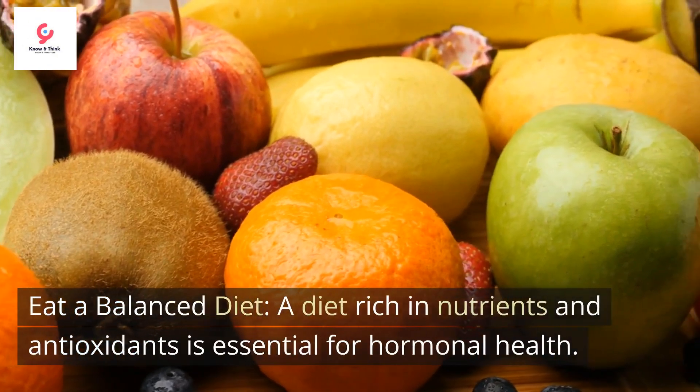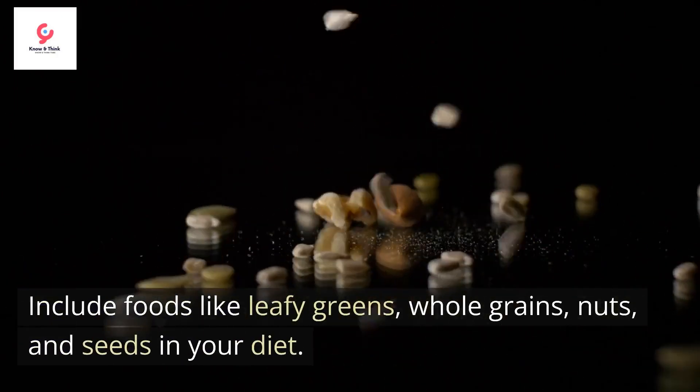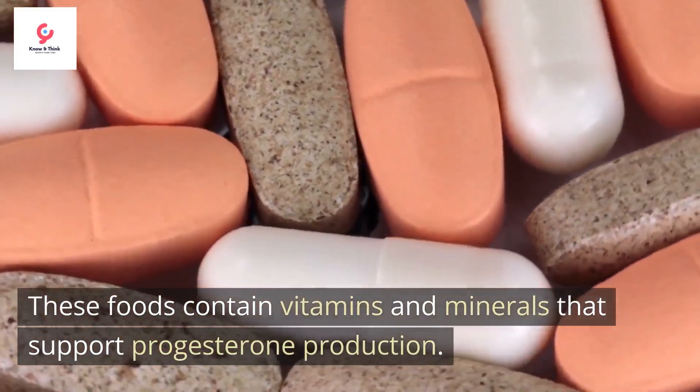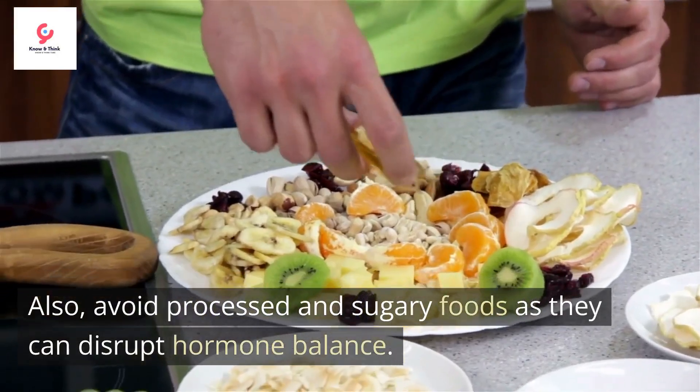Eat a balanced diet. A diet rich in nutrients and antioxidants is essential for hormonal health. Include foods like leafy greens, whole grains, nuts, and seeds in your diet. These foods contain vitamins and minerals that support progesterone production. Also, avoid processed and sugary foods as they can disrupt hormone balance.